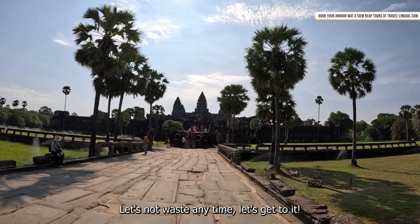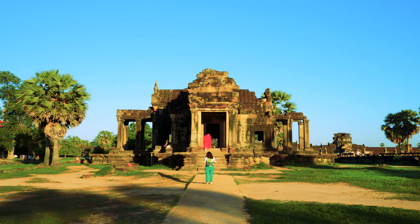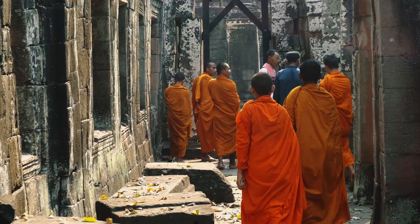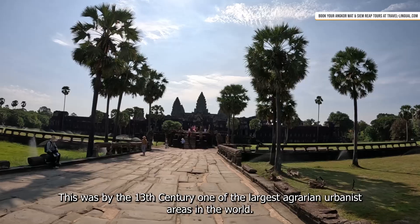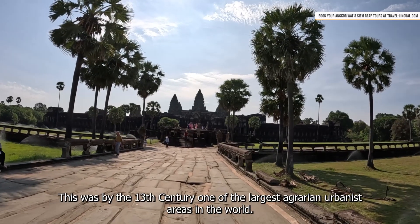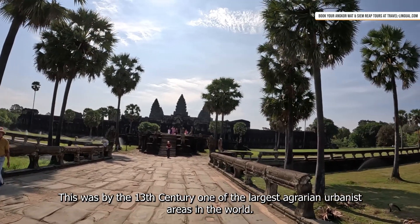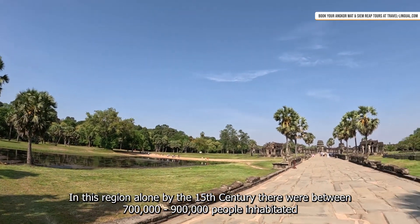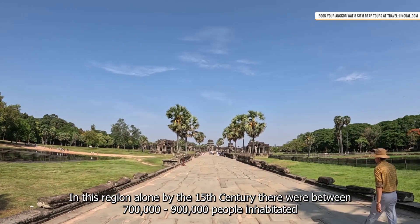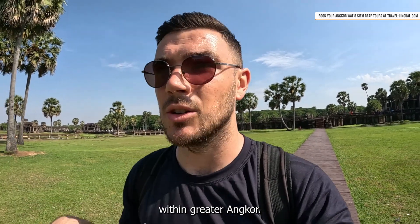Let's not waste any time, let's get to it. By the 13th century this was one of the largest agrarian urbanist areas in the world. By the 15th century there were between 700,000 to 900,000 people inhabiting greater Angkor.